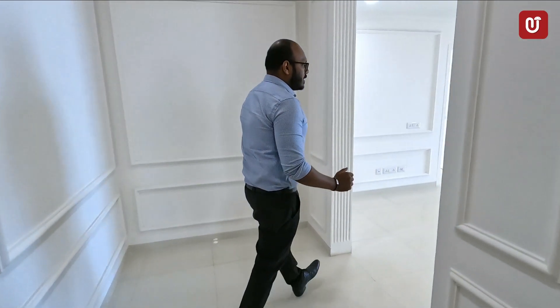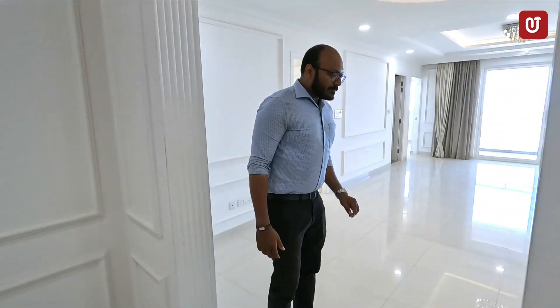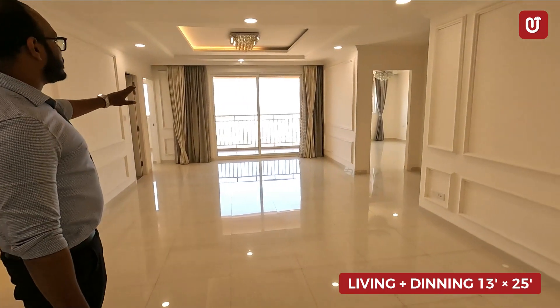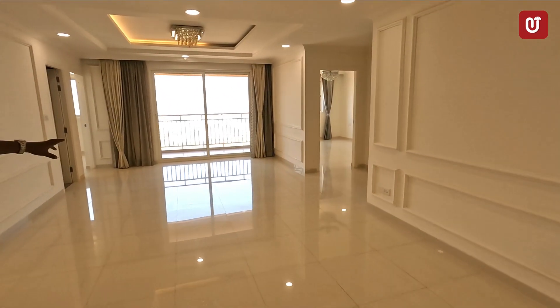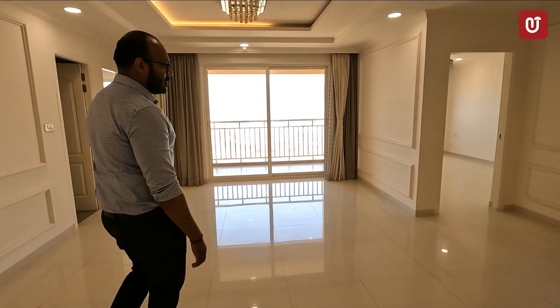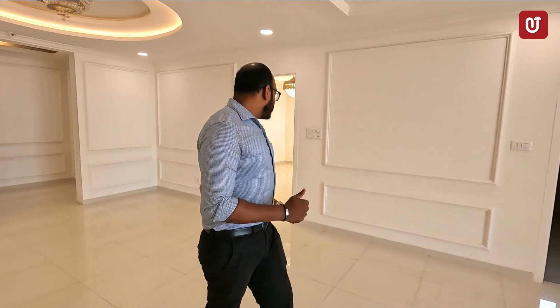Here we enter into the living plus dining room. You can see the size of the living and dining area, with a real view of the total Electronic City area from here. There is proper light and proper ventilation in this unit — no scarcity of light or air circulation.